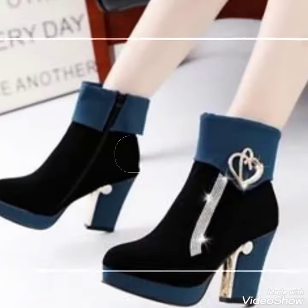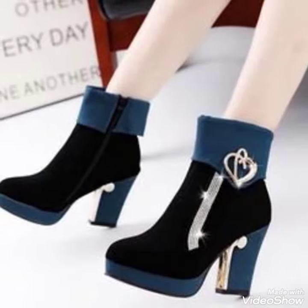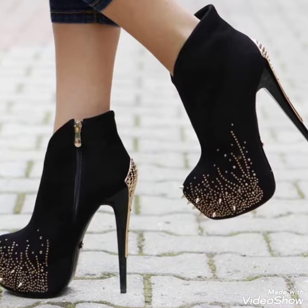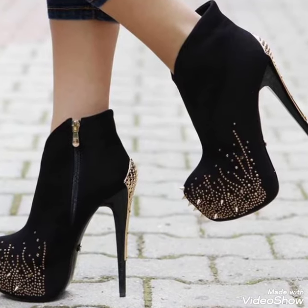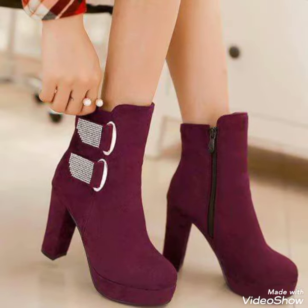Dear friends, by watching my videos you'll get very amazing ideas. This is a very trendy and stylish collection of high heel ankle boots for those ladies who love to wear such kind of shoes.